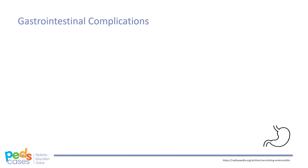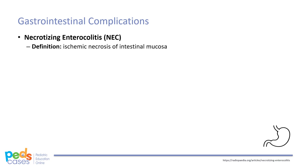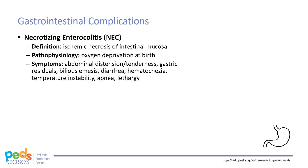The most common GI emergency in neonates is necrotizing enterocolitis, or NEC, with significant morbidity and mortality. NEC refers to ischemic necrosis of the intestinal mucosa and is more common in infants, especially those who are oxygen-deprived at birth. Although this case involves a 35-week-old infant, NEC is generally inversely correlated with gestational age. Neonates with NEC often have abdominal distension and tenderness, gastric residuals, bilious emesis, diarrhea, hematochezia, temperature instability, apnea, and lethargy.